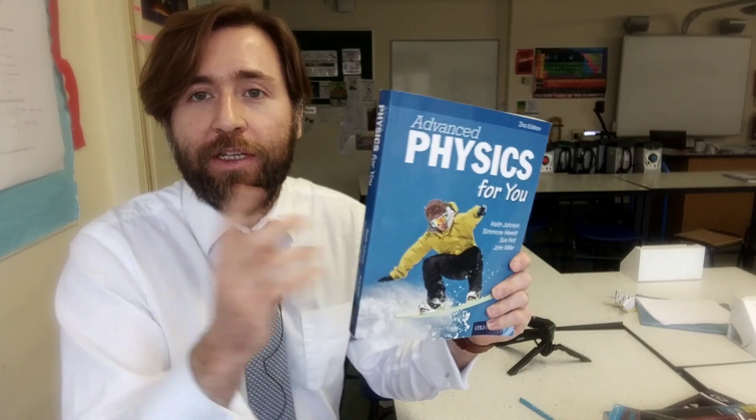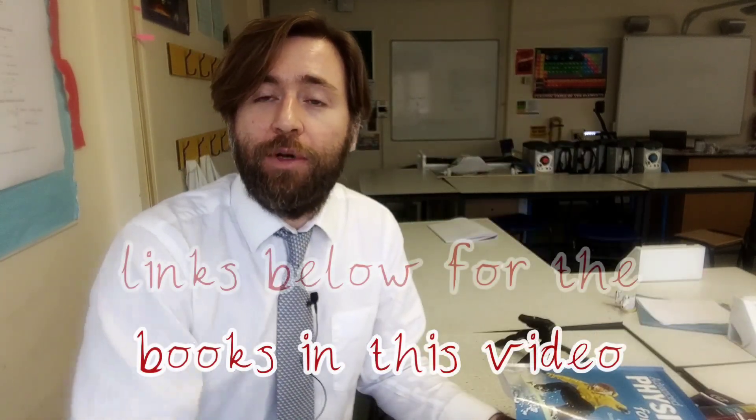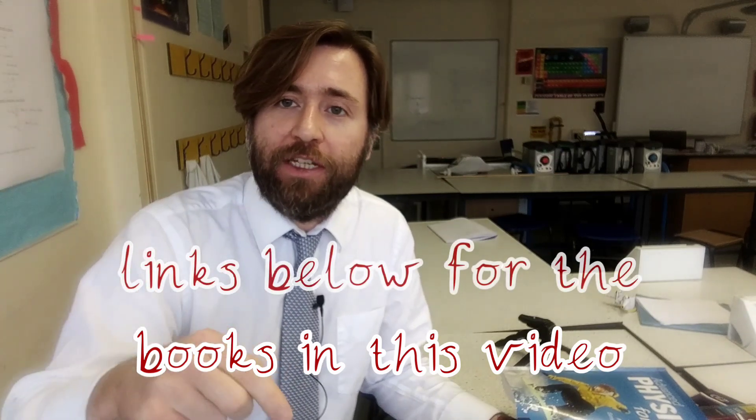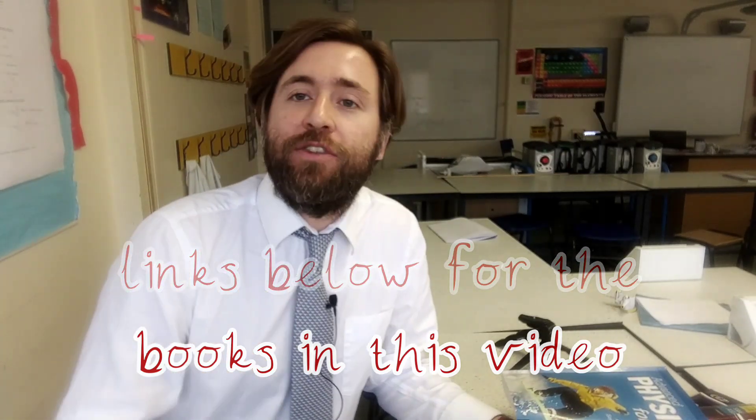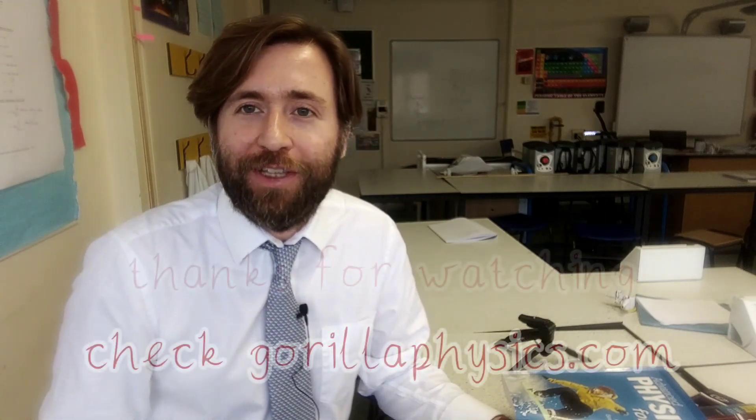Of course, if you're aiming for the top grades then you're probably not going to stop at one resource, so why not get yourself both the general and the exam board specific textbook. I'm recommending Advanced Physics for You and GCSE Physics for You — I've linked up the new specification revised editions in the description, so check that out and grab these textbooks if you think they're for you.